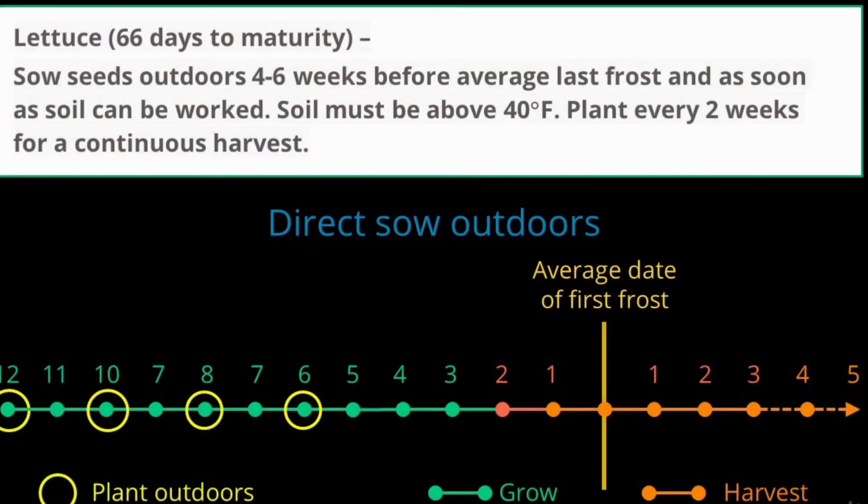You can use the same ideas about when to plant to determine fall planting dates for cool-season vegetables, counting backward from the average date of the first frost in fall. Going back to the lettuce example: lettuce has 66 days to maturity, but shorter fall days and lower temperatures mean it'll take a little longer — estimate 8 to 10 weeks. Lettuce can also accommodate some cooler temperatures and a slight frost, so you may be able to harvest it well after the average date of the first fall frost, particularly in a warmer year.